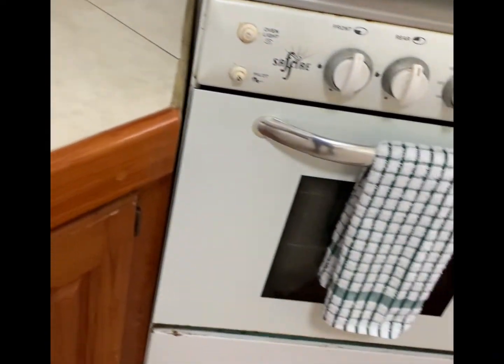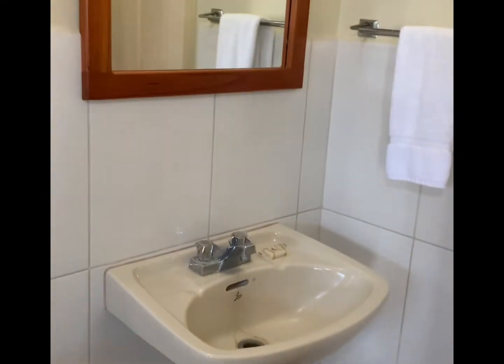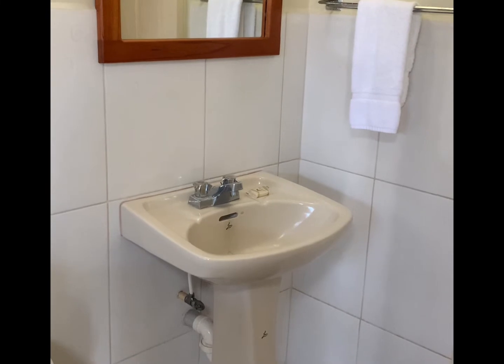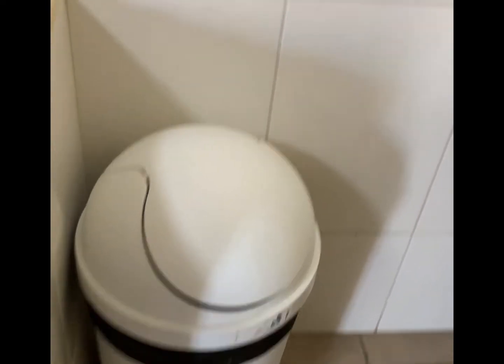Got pots, pans, everything — plates too. So that's pretty cool. One thing that doesn't thrill me: the sink is outside of the actual bathroom. And I prefer sealed trash cans, though this one is better than a completely open trash can.